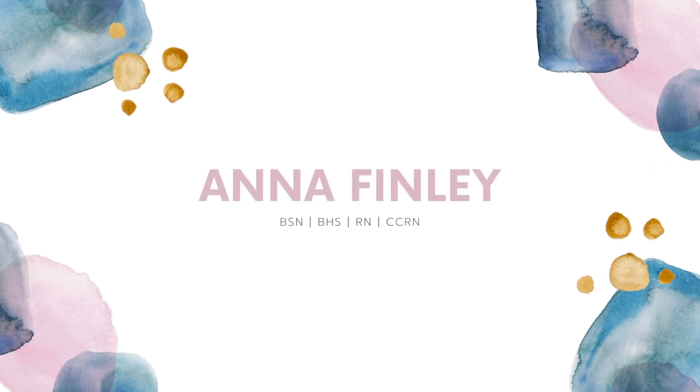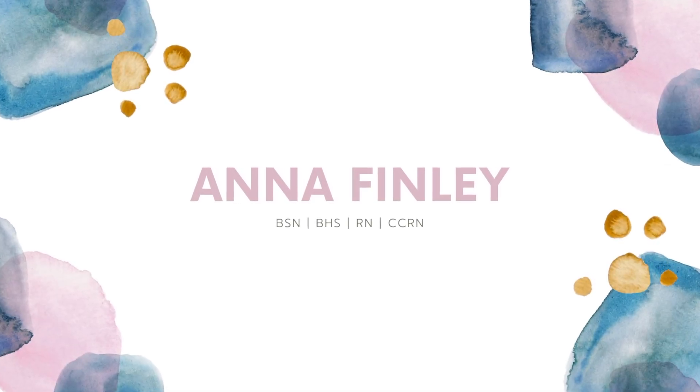Hi everyone and welcome back to another video. Today we are going to be talking about newborn screens. If you're new here, my name is Anna and I'm a critical care registered nurse. I've worked in the NICU for a lot of my nursing career and I've done a lot of newborn screens during that time.